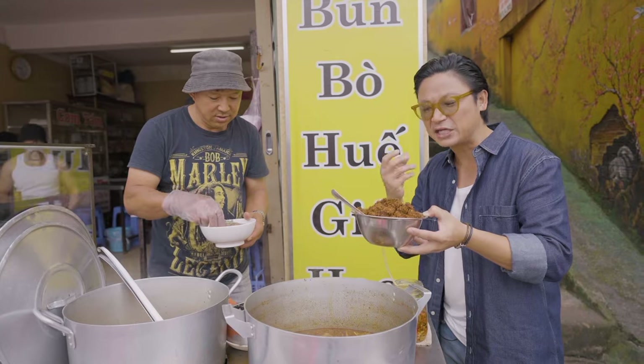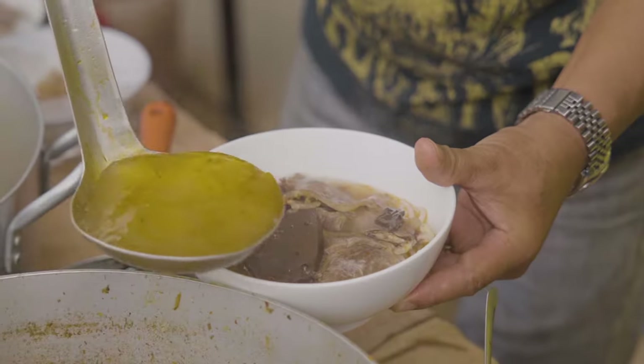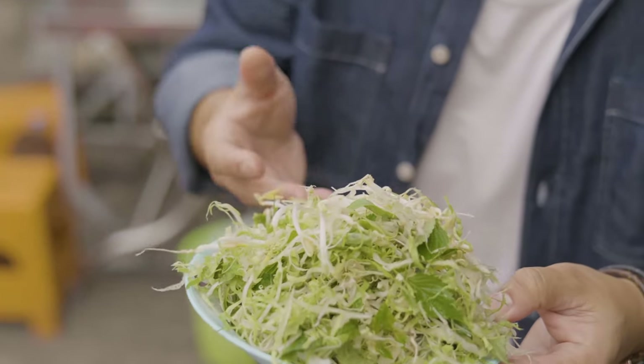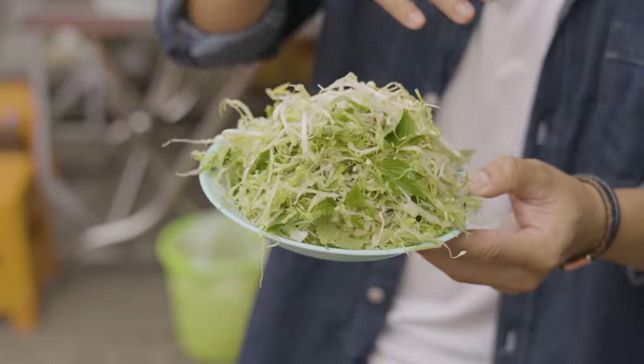So a beautiful paste — the shrimp paste, anchovy paste — gives it really great umami. Look at that, there's beef in here. Lovely colour. And the noodles are very special. Bean sprout, mint, spearmint, perilla leaf, shredded cabbage, shredded lettuce.